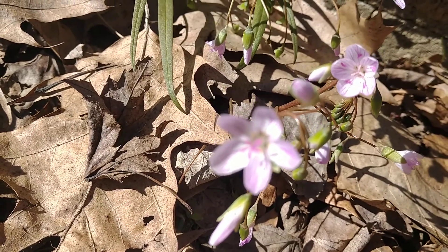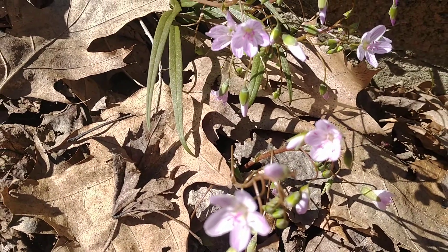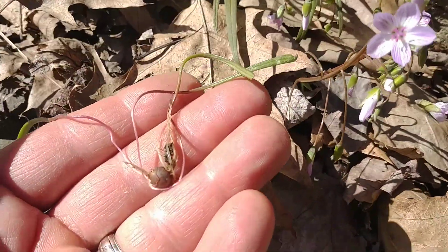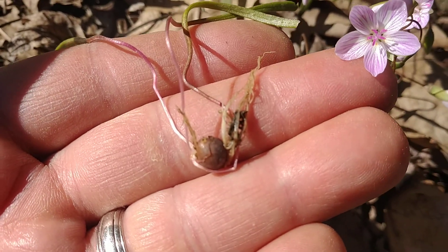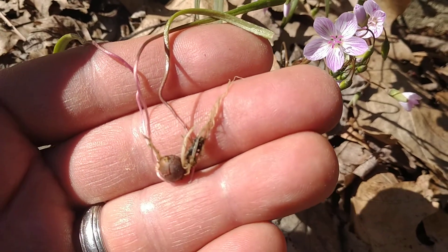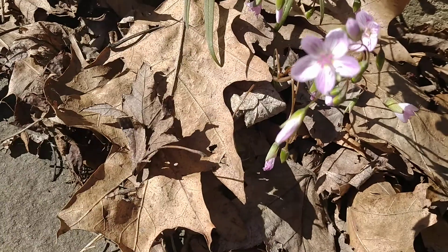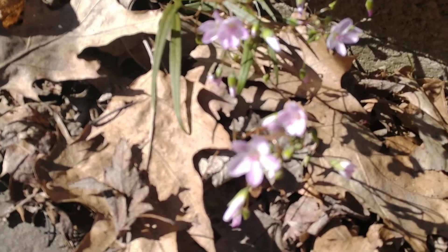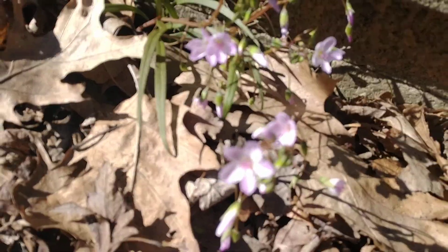These typically will spread by self-seeding and will go dormant as the season progresses, just like most of our spring ephemerals. They have a little corm — think about a tulip or a daffodil — where as the plant dies back, they'll store the energy for next year's growth in that corm. That's how they survive these harsh Ohio winters.